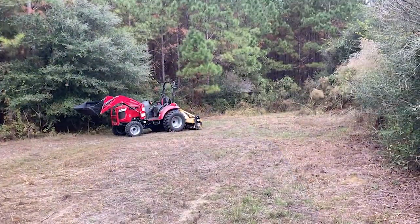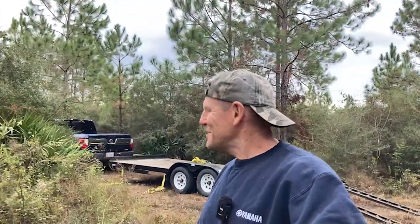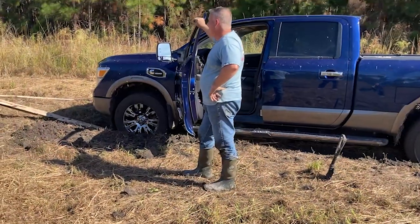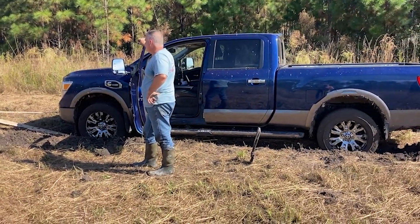I hear his Mahindra tractor running over here - we're Kubota strong on Piney Grove but I guess we'll show a Mahindra tractor anyway. Behind me you may recognize that blue Titan truck. Last year Rob was out here spreading lime and he got it stuck - we'll link that video. It actually took us two days to get the truck unstuck and get the lime spread.